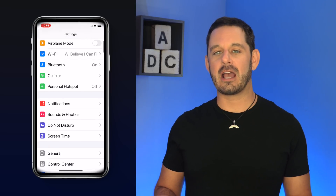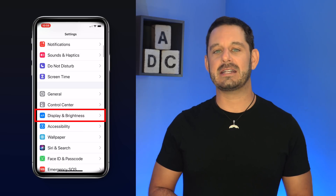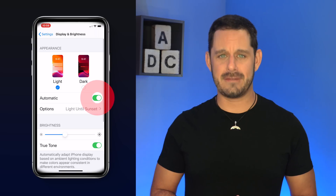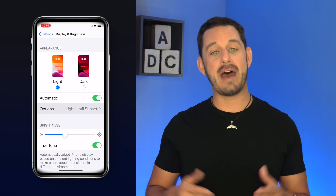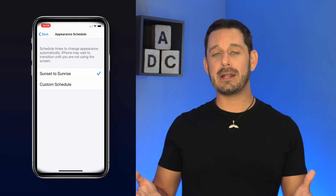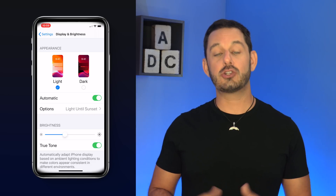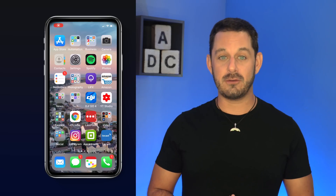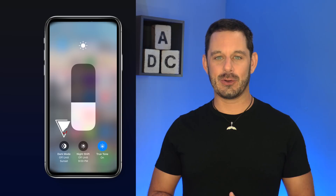Let's start by talking about the automatic dark mode. You'll find this feature inside Display and Brightness. What I really like is the automatic feature so that your device can automatically switch into dark mode, either after the sun sets or at a time that you designate. This is really great for helping people get to sleep at night. You can also very quickly switch between light or dark mode if you go into Control Center and then 3D touch on the brightness controls.